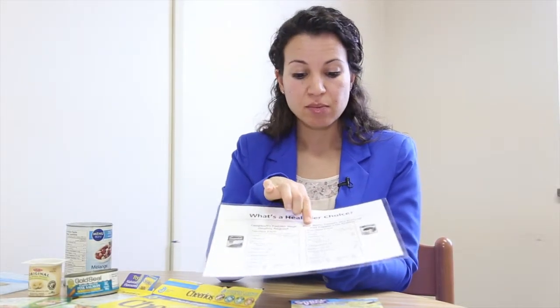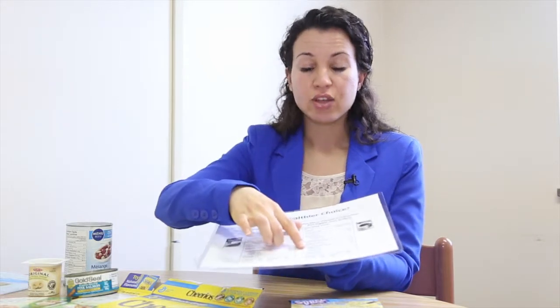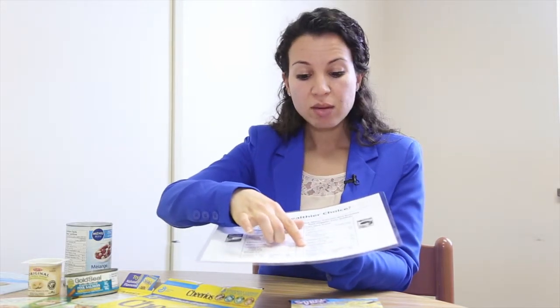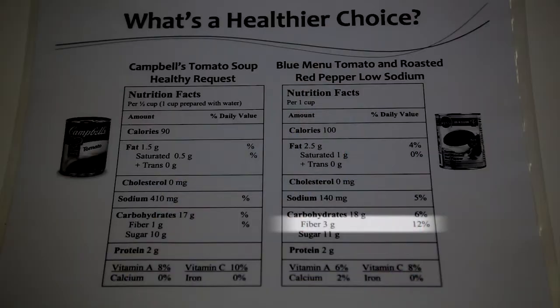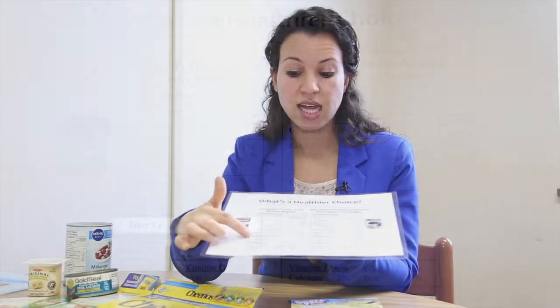The other reason that product B is a better choice is that there is more fiber — and remember, fiber is a nutrient that we want more of. The fiber content is 3 grams in product B versus 1 gram in product A. So because there is more fiber and less sodium, product B is the healthier choice.